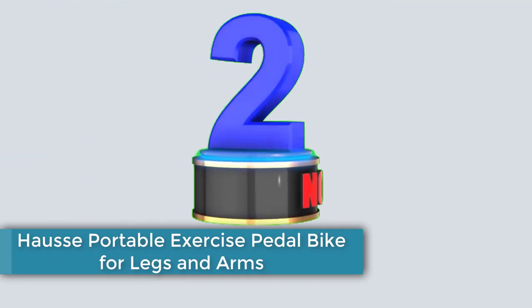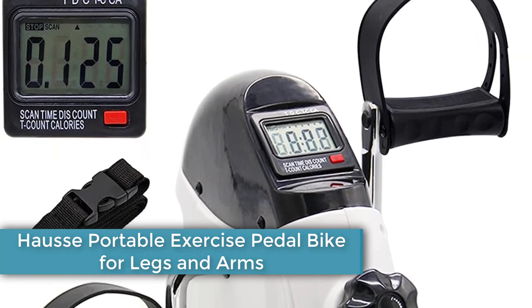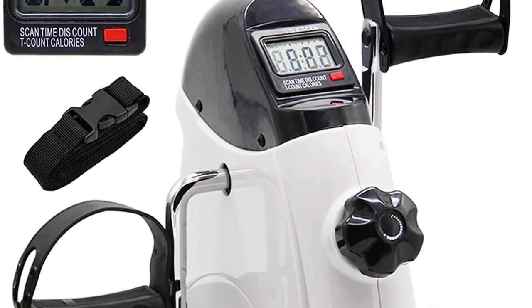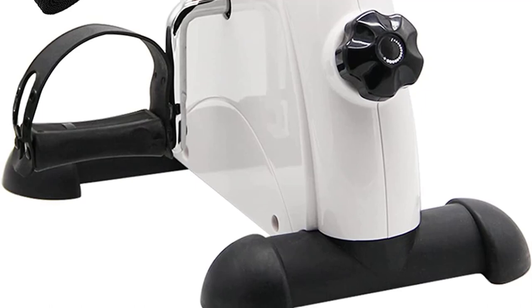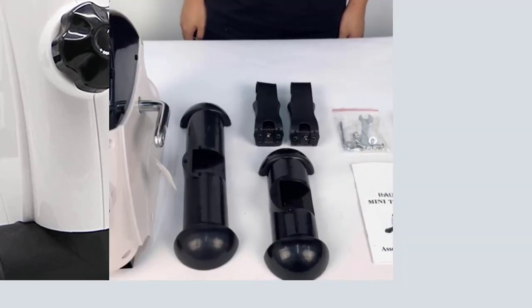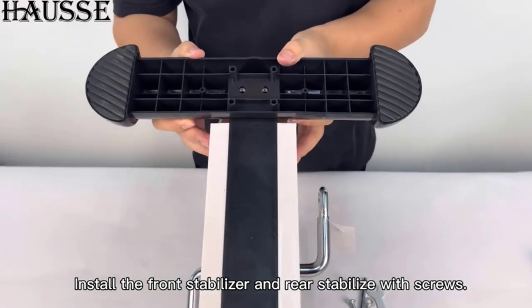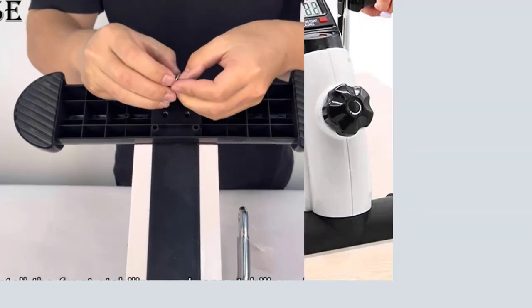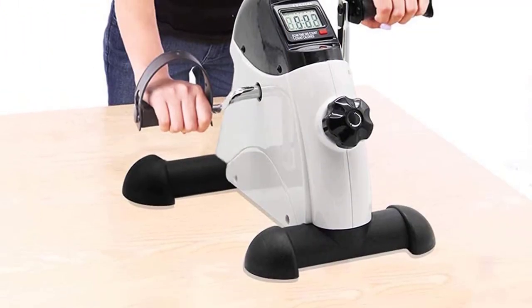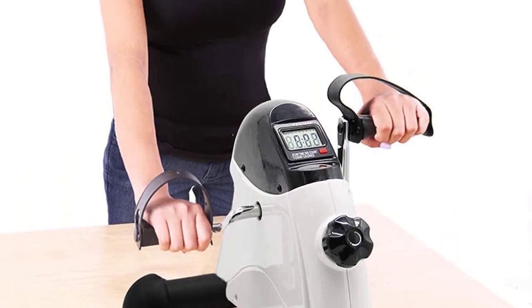Number 2. The Haas Portable Exercise Pedal Bike for Legs and Arms is a versatile and compact fitness equipment designed to provide a convenient workout for both your legs and arms. Whether you're at home, in the office, or on the go, this pedal bike offers a portable and efficient solution to stay fit. We'll explore the features and benefits of the Haas Portable Exercise Pedal Bike, highlighting its functionality and suitability for various fitness levels.